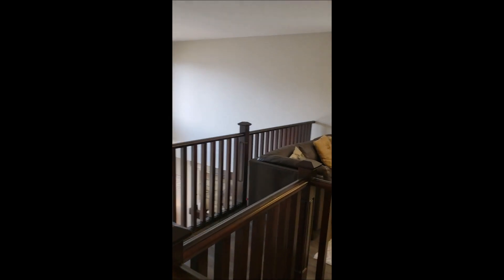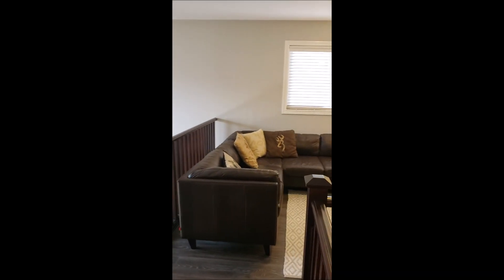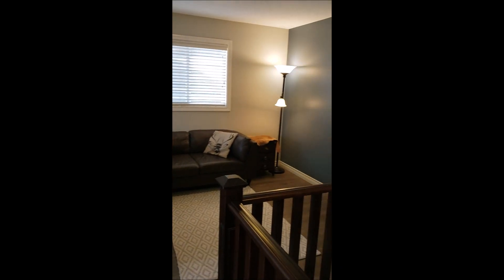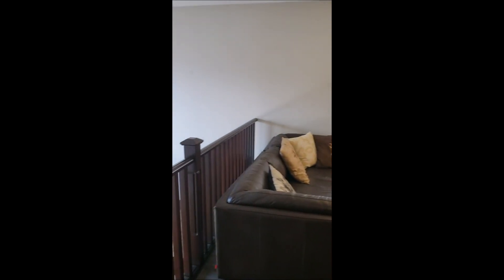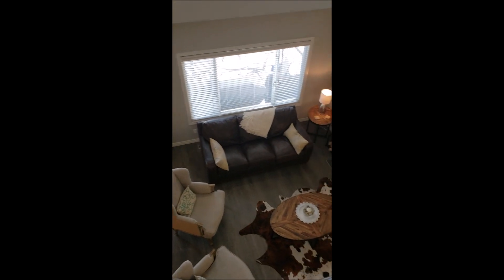And if you come down the hallway, we have a bonus room up here for watching TV. Beautiful wood railing which peers down into the first floor. With the back of the house west and south-facing yard, you get plenty of natural sunshine and light throughout the day.